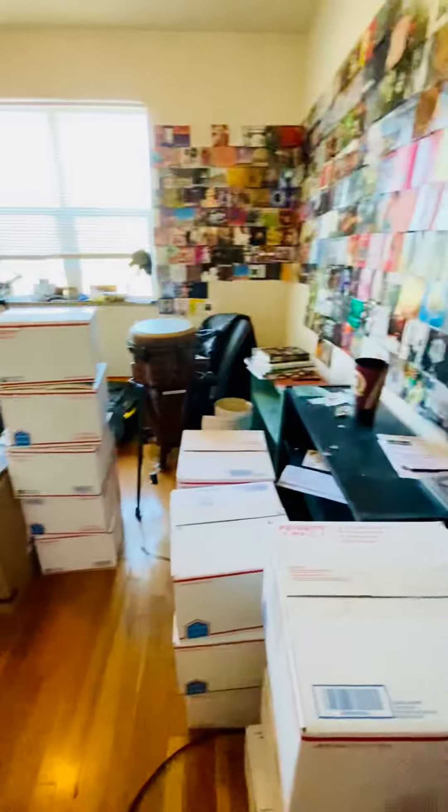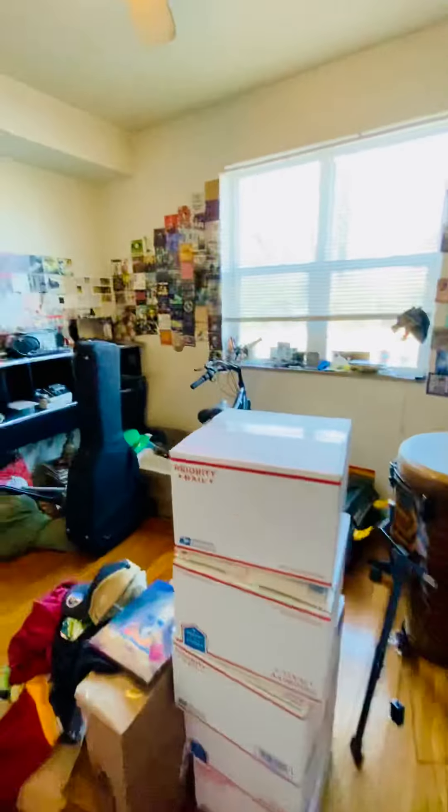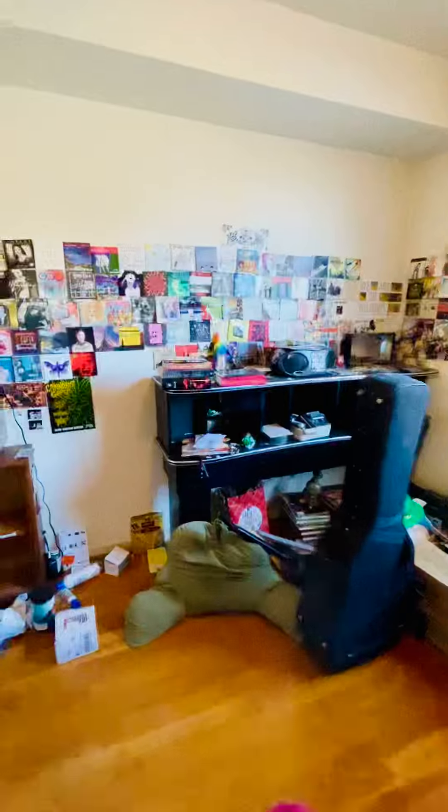This is the first bedroom. The closet's there.